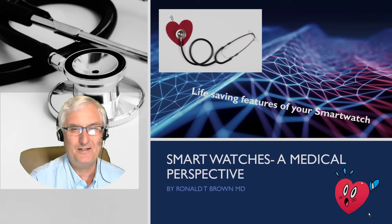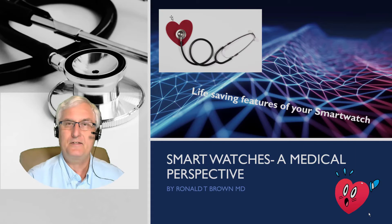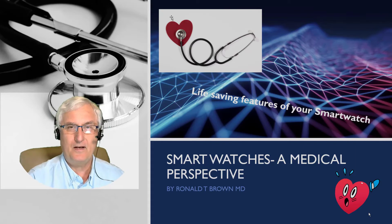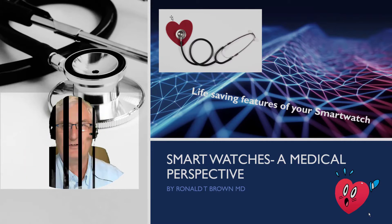It's Ron Brown with Tech for Seniors. Smartwatches — a medical perspective. As a physician with 35 years of experience, I'd like to give you my perspective on the life-saving features of your smartwatch.